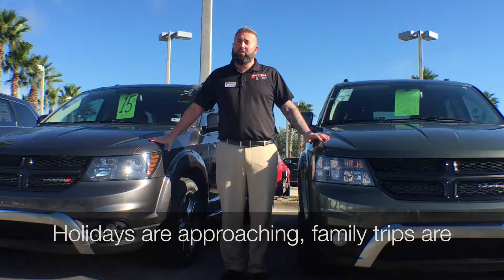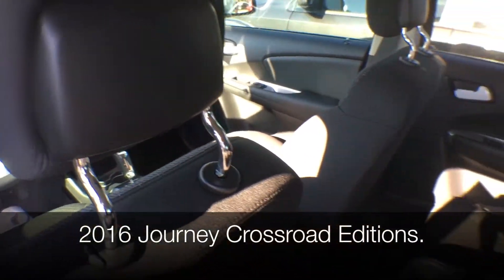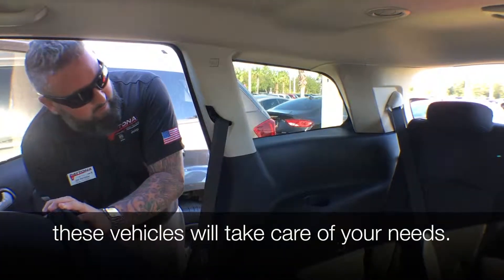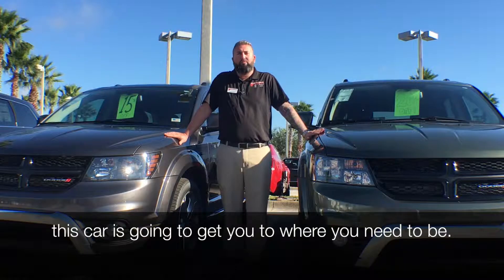The holidays are approaching and family trips are coming around. These are our last two of our 2016 Journey Crossroad Editions. You guys need third row seating — both of these vehicles will take care of your needs, because it does have it in both. So if you're going to be taking road trips over the holiday, this car is going to get you to where you need to be.